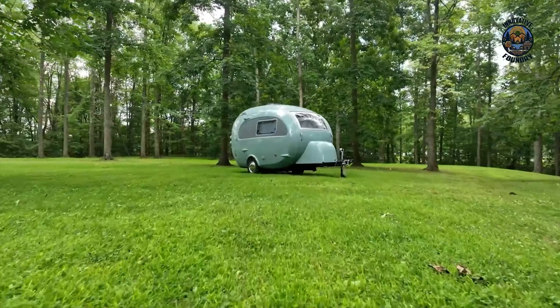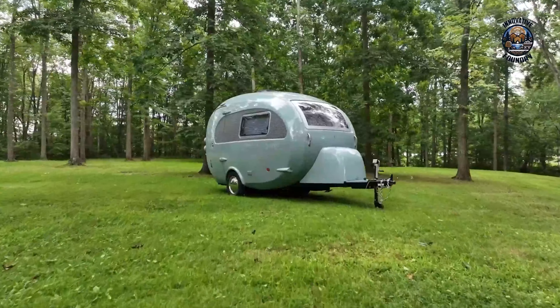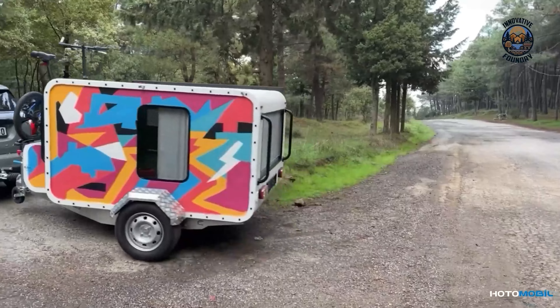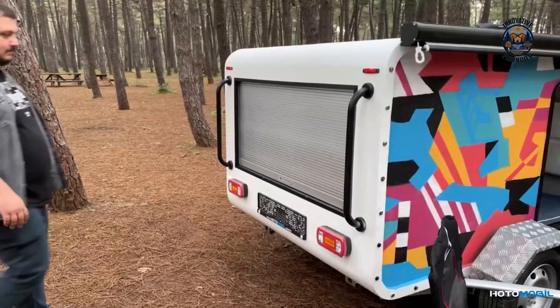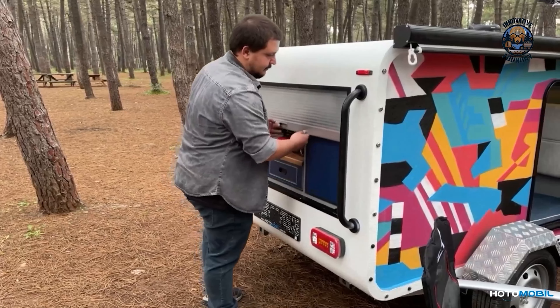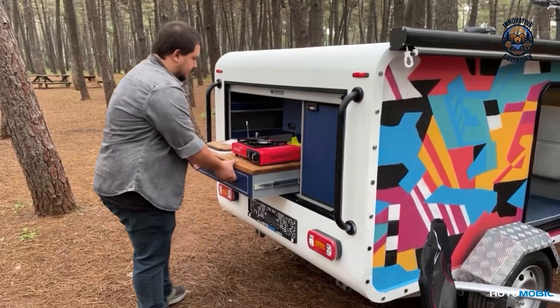And that wraps up our video on the 35 most innovative mini camper trailers you'll love to tow. Drop a comment and let us know which one's your favorite — we'd love to hear your thoughts. Don't forget to like, share, and comment, and hit that bell icon if you want more content like this coming your way.